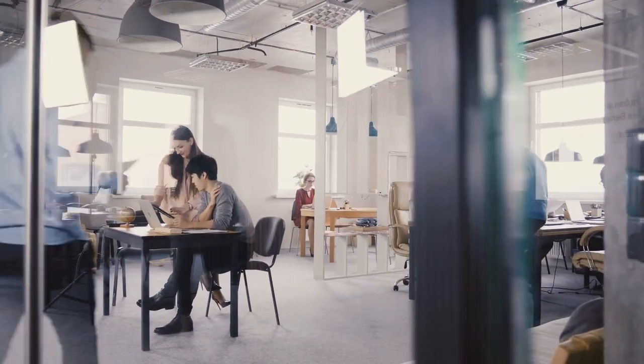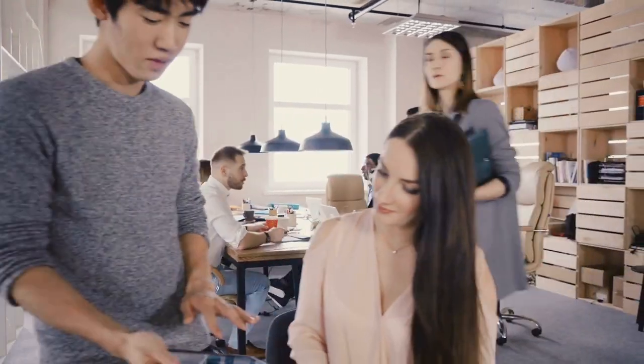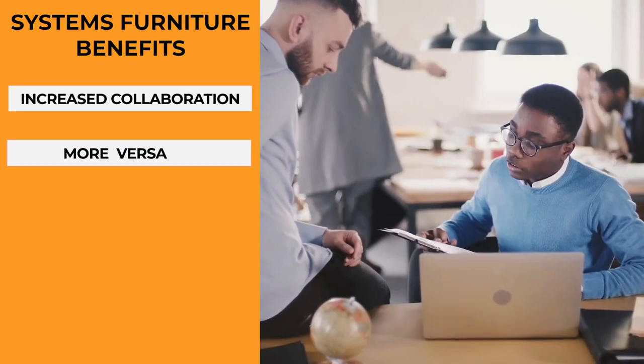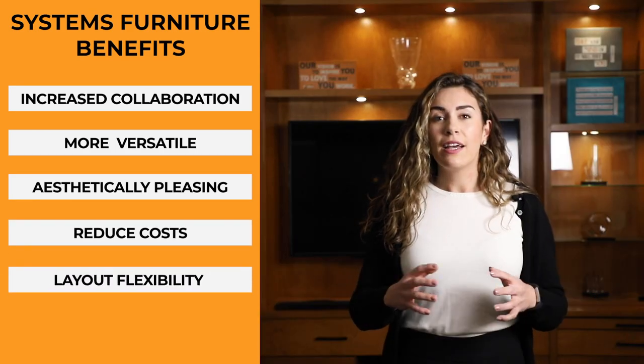Systems furniture used to be referred to as the cubicle, but thanks to companies like Google and various startups, cubicles are once again growing in popularity. The cubicles of today are much more stylish, customizable, and have been proven to increase productivity and office morale. These highly customizable workstations have several obvious benefits: increased collaboration, more versatile, more aesthetically pleasing, they reduce costs, and they increase flexibility in your layout. But what kind of potential problems do these modular workstations pose for your employees and your business?